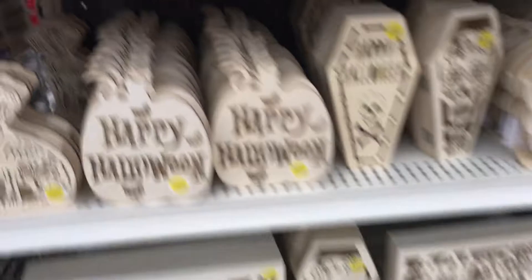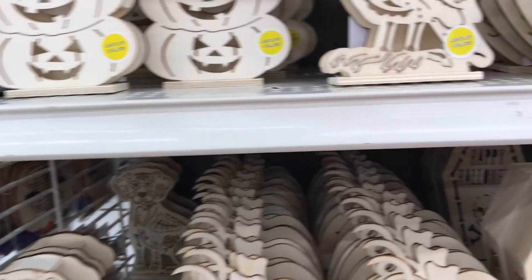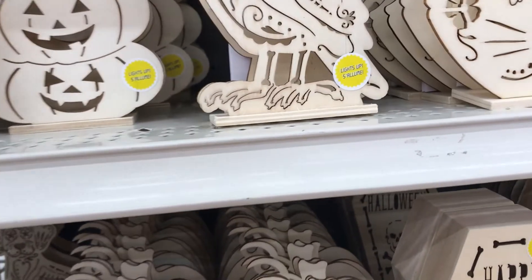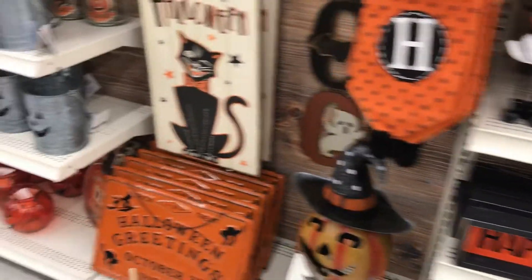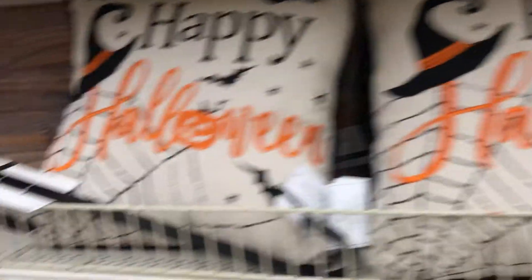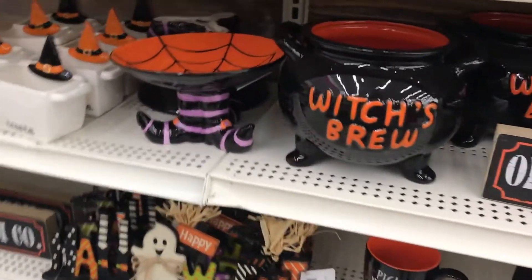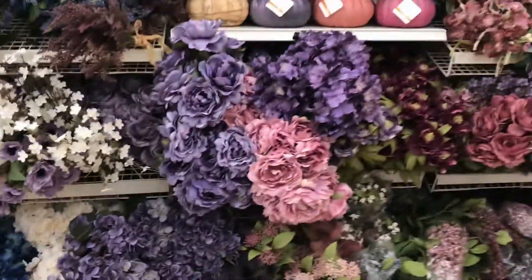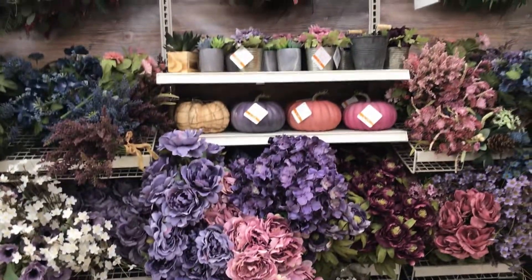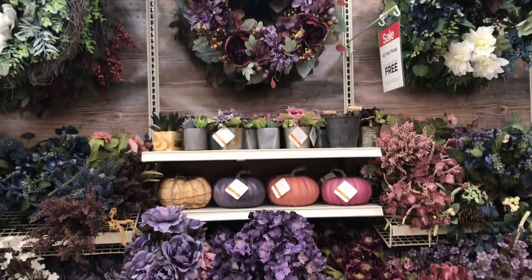Michael's also had a ton of Halloween stuff — a bunch of little wooden things for kids to paint and color on. You can usually find similar ones at the Target dollar spot, but they were only $3 at Michael's. They had both indoor and outdoor Halloween decor and are definitely ready for Halloween. And then lastly I absolutely loved this purple cool-tone fall setup they had — I personally probably wouldn't decorate with purple and cool-tone fall colors, but I just thought it was so gorgeous.